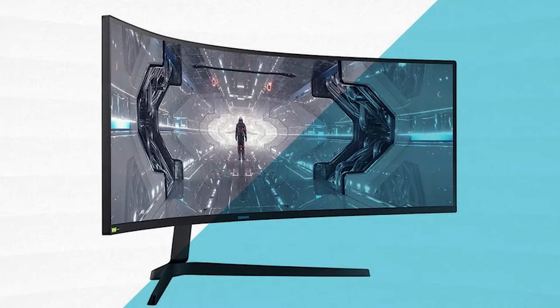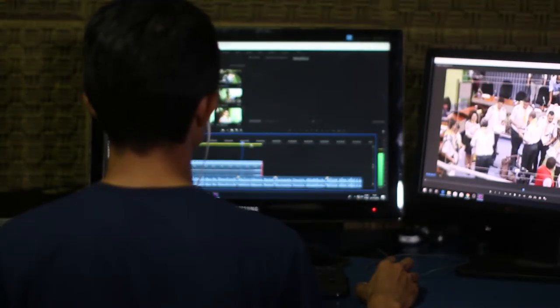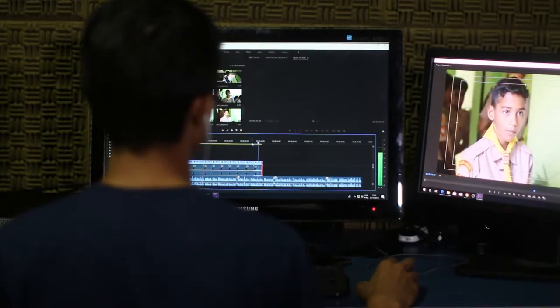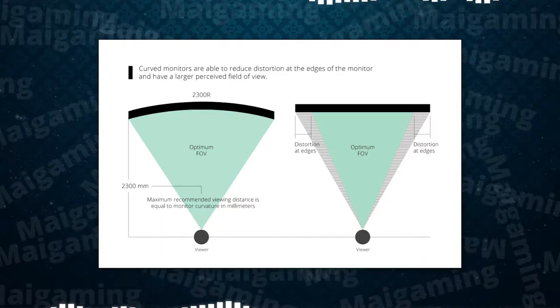Curved monitors have a better immersiveness. Your eyes are used to looking at 3D objects and not a 2D screen, so it feels more immersive and realistic when you're looking at a curved monitor. Also, you have more screen real estate without sacrificing your field of view. You can see more and get a better feel of what you're looking at without losing any details in the outer regions of the display.